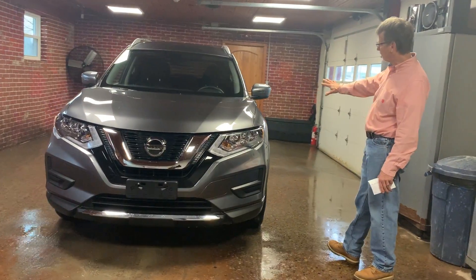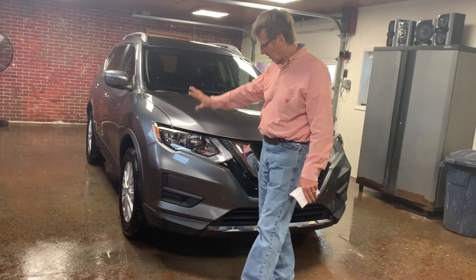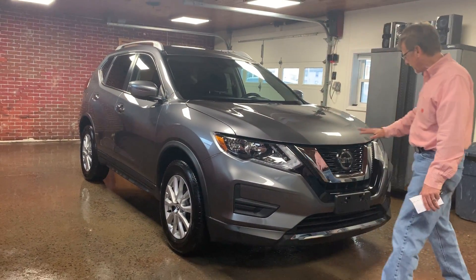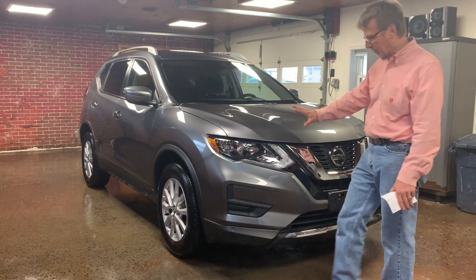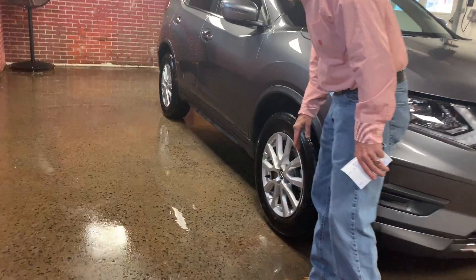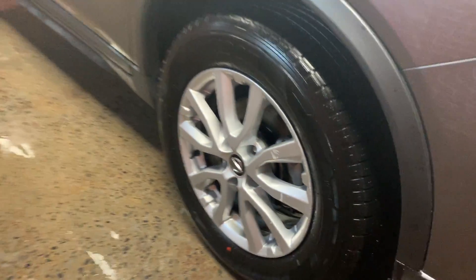It's got a lot of nice extra equipment on it. It's very comfortable. It's got loads of factory warranty. I'm not seeing a chip on it — this is a beautiful Rogue. Fresh state inspection, fresh oil and filter, and tires, brakes, and rotors all like brand new.